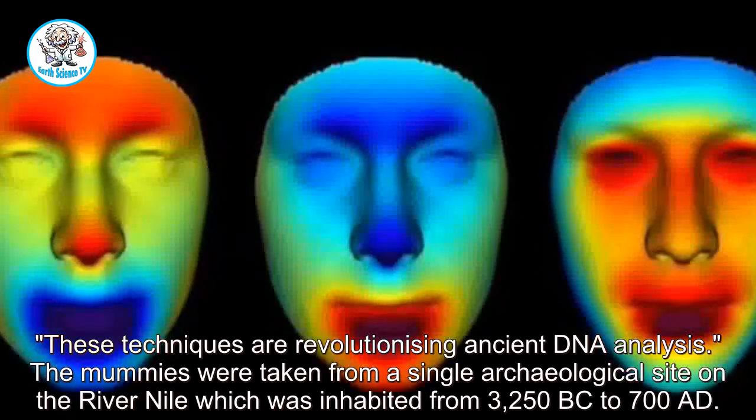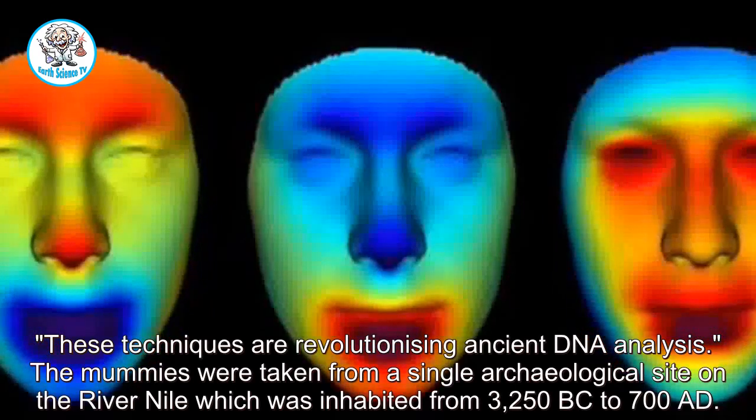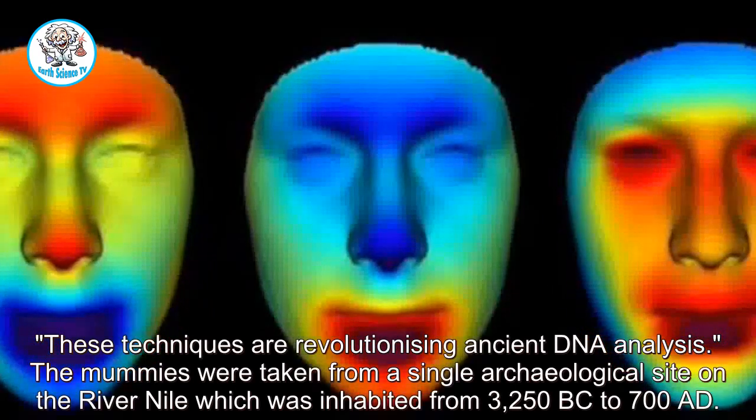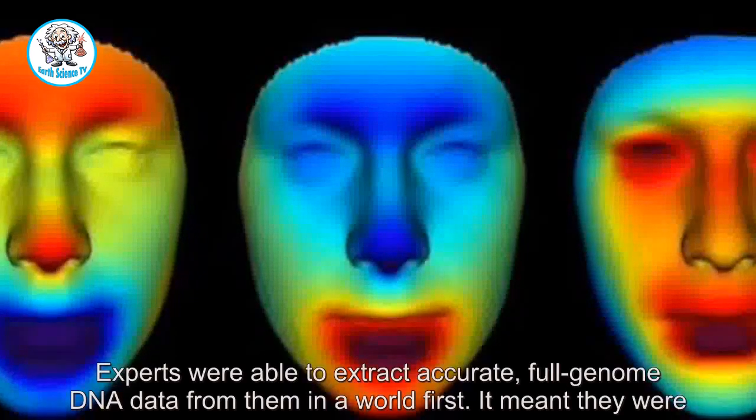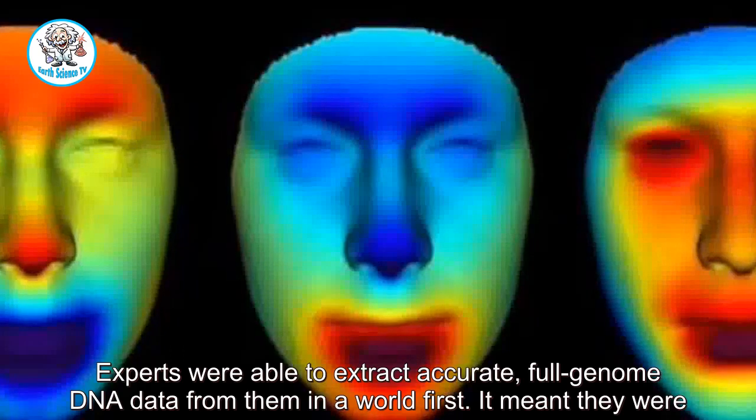The mummies were taken from a single archaeological site on the River Nile which was inhabited from 3250 BC to 700 AD. Experts were able to extract accurate, full genome DNA data from them in a world first.